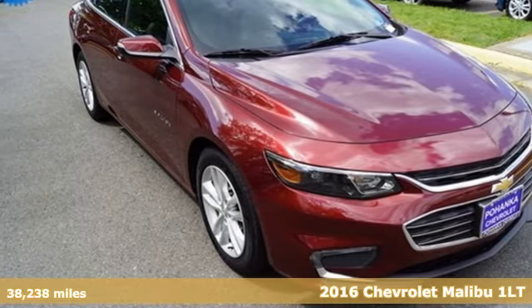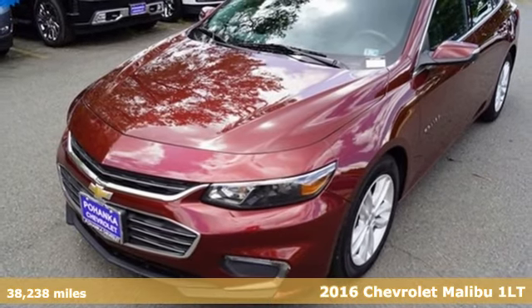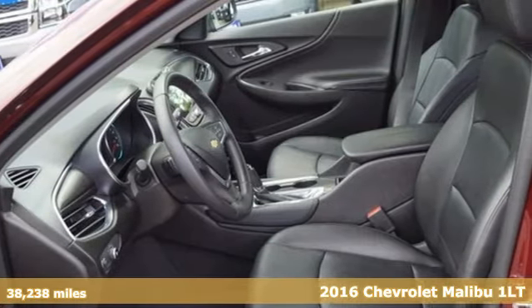Here's a 2016 Chevrolet Malibu — performance, value, durability, Chevy. It comes with the features you need and, better yet, want.